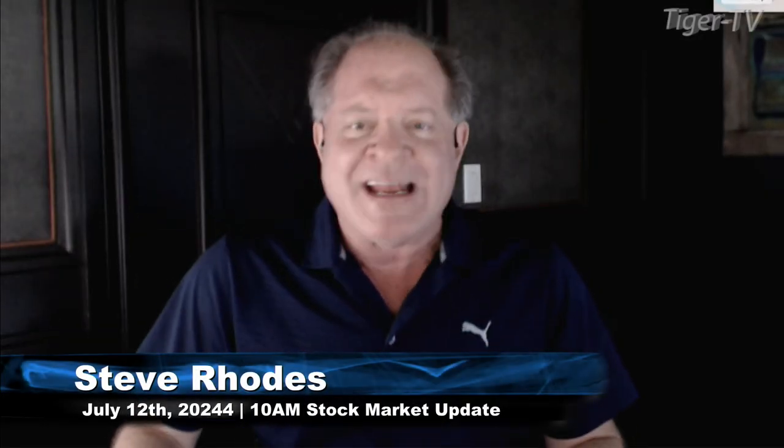Good morning, folks. Steve Rhodes coming to you live from the shores of a sunny Delray Beach, Florida. This is your 11 a.m. update.